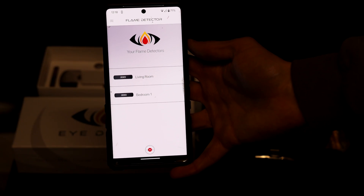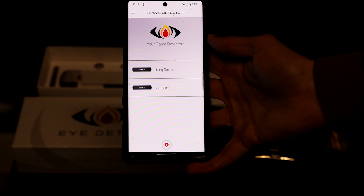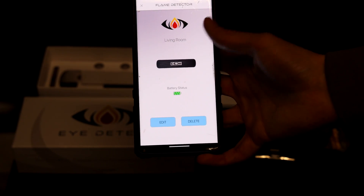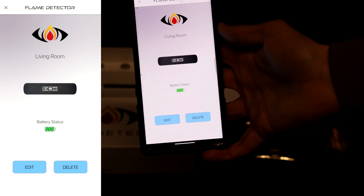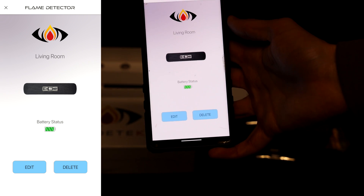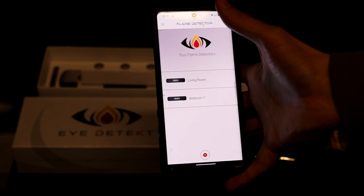You can link multiple flame detectors together in the app. Right now I have a living room flame detector and a bedroom flame detector. When you tap in on one of them, you even see the battery status. So no more trying to figure out which alarm is chirping at 2 in the morning — you'll simply get a push notification on your phone telling you exactly which flame detector is low on battery.